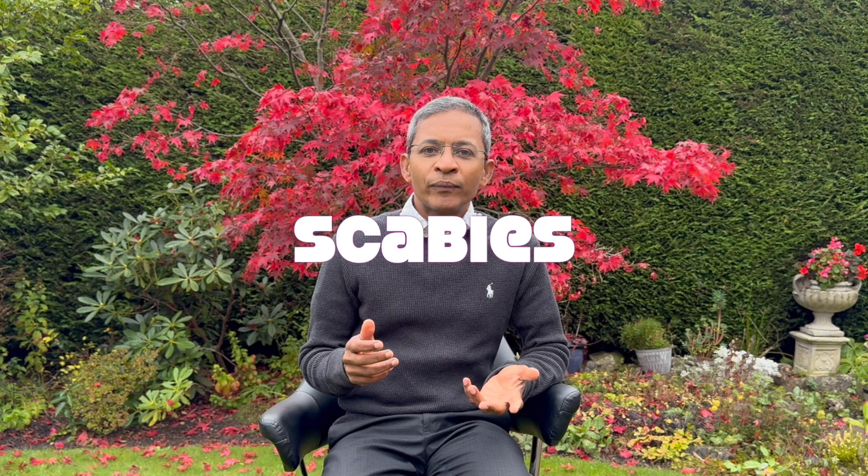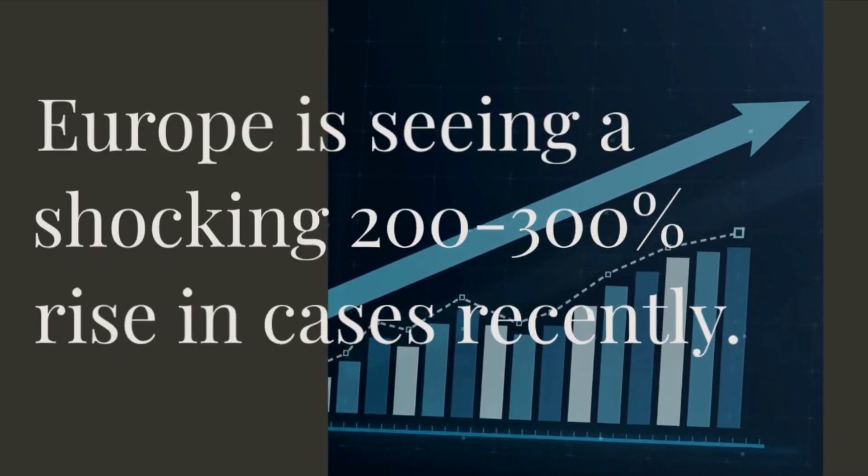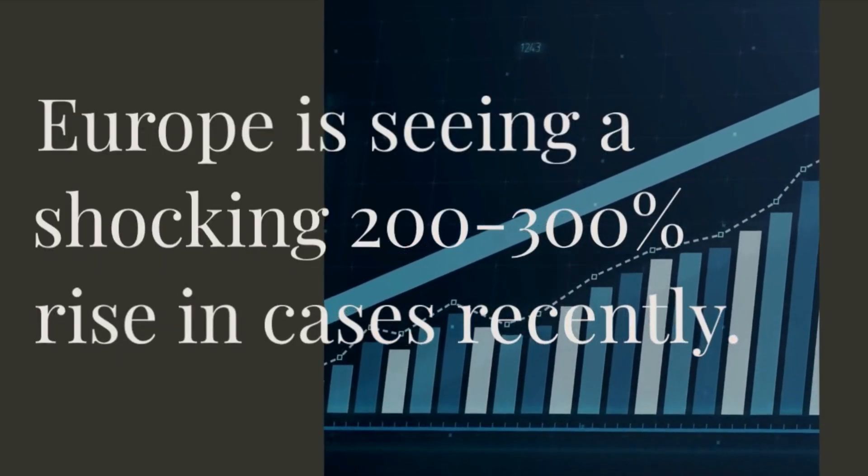Hi everyone, this is Dr. Yasudian, a consultant dermatologist based in the UK. Today we'll be diving into a topic that affects millions of people worldwide: scabies. I know it might make you feel a bit uncomfortable, but understanding this condition is crucial, especially with a shocking 200 to 300% increase in cases recently. Treatment-resistant forms of scabies have also been reported. So let's break down everything you need to know about this common but treatable condition.